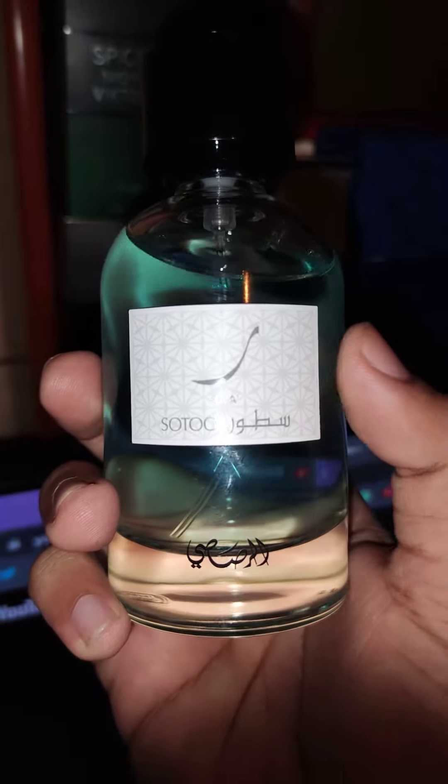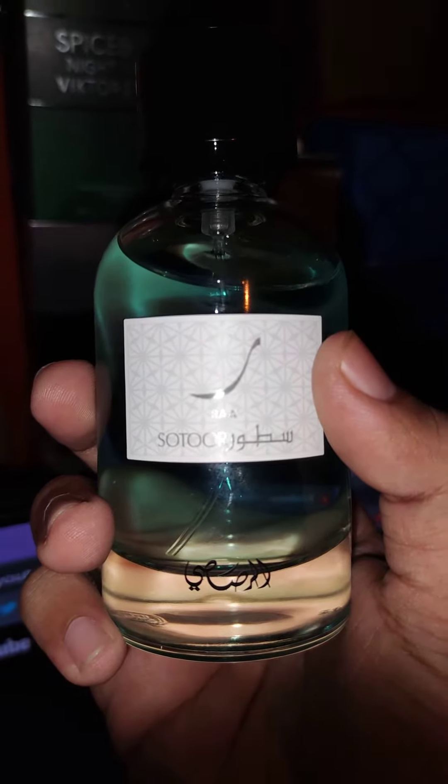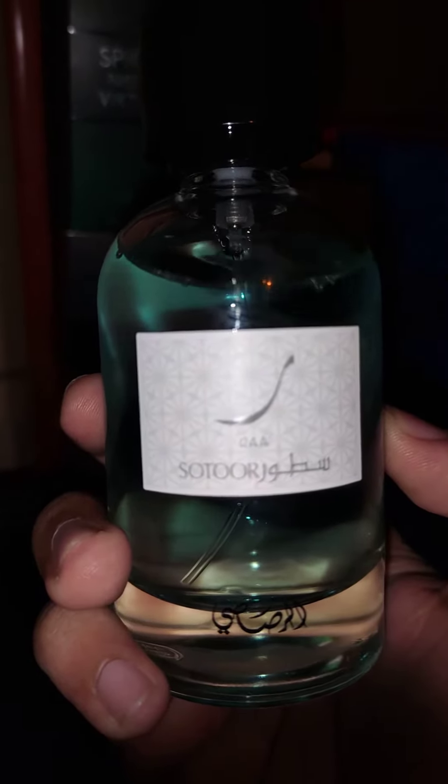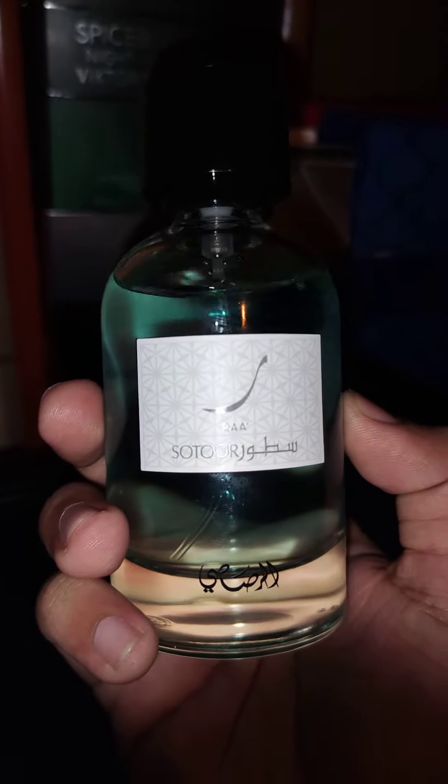Have you seen the sunblock that Johnson & Johnson makes? It's called, I believe, Sundown. This is like that but fancier and a little bit fresher and greener too.